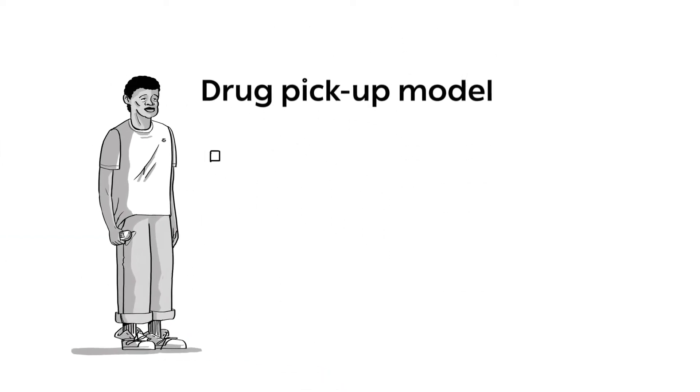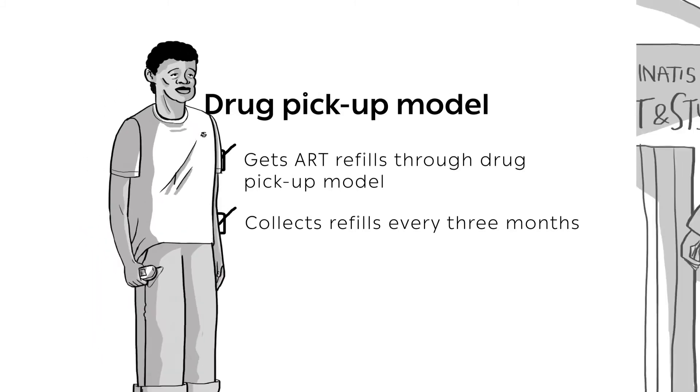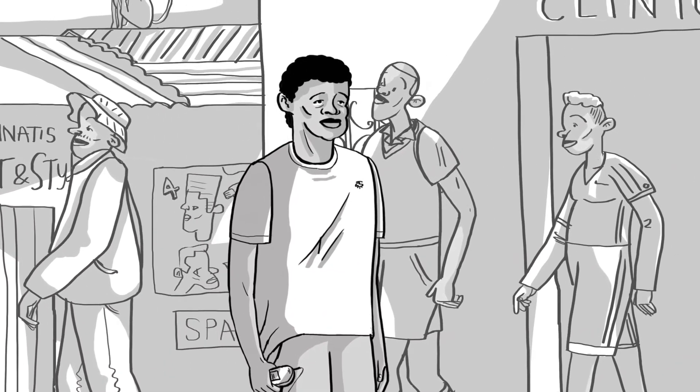Meet Ben. Ben gets his ART refills through the community drug pickup model. He collects his refills every three months from the same drug pickup centre near his house. The drug pickup centre is open every day of the week and he can go at any time on his appointment day.